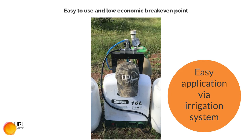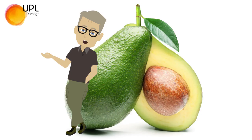Easy to use and low economic break-even point. UPL STEMI Root — for the activation, stimulation, and strengthening of root systems to enhance yield, quality, and productivity in orchards.